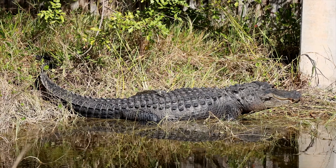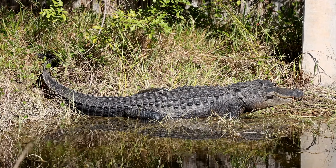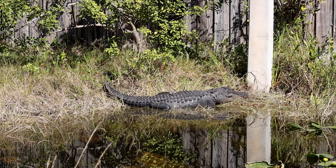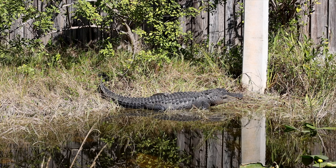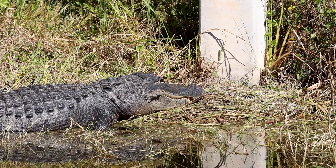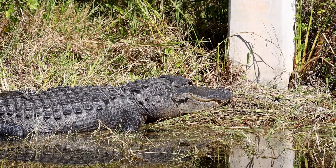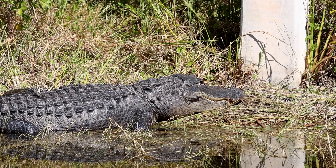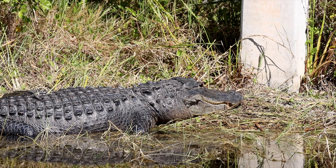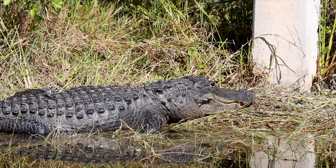Look at how beautiful he is. Wow, that is a huge gator. You can see him just resting there on the grass. Check out those eyes. He's giving me a smile. He's like, yeah, I know you're there. I see you.